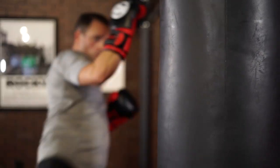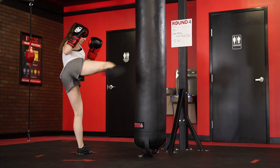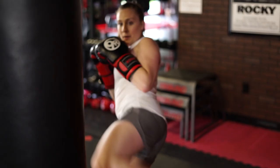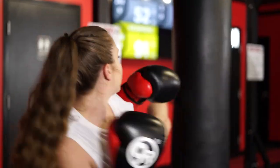The only thing is we want to make sure you keep all four parts of the kick. You want a nice chamber, extension, recoil, and plant every single time, and you're aiming to hit with the shoelace and the instep of your foot.